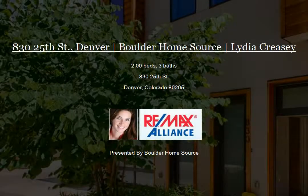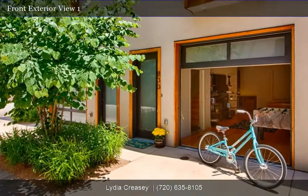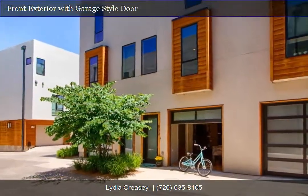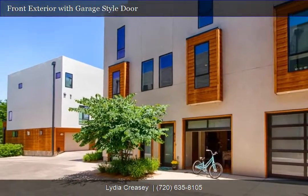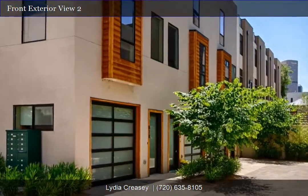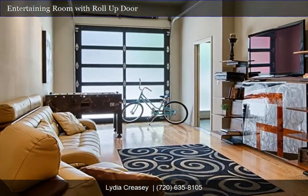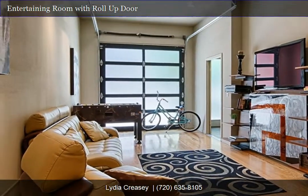This loft-style home is truly one-of-a-kind. Open floor plan with second-story patio that boasts cityscape views, dual master suites, two-car garage plus a third oversized garage space finished out as an entertainment mecca complete with wet bar and custom roll-up door leading to courtyard.